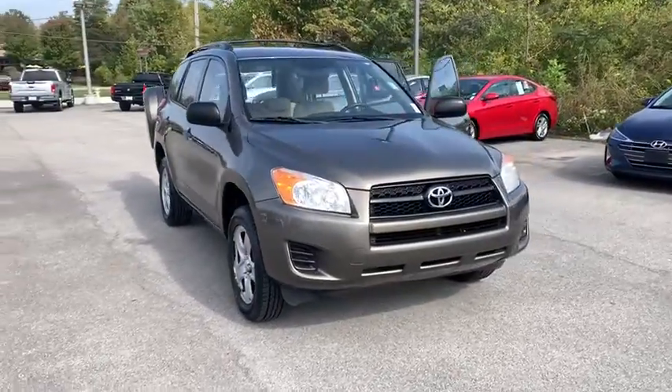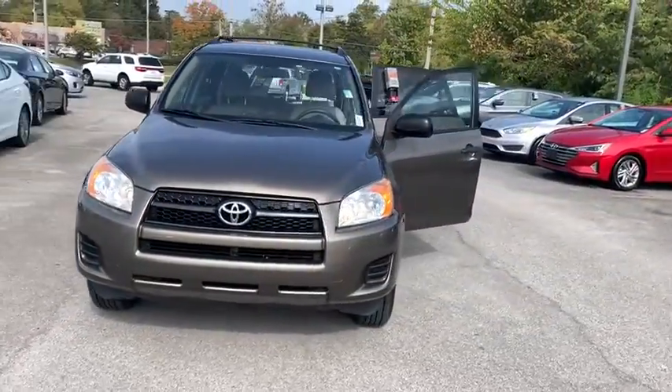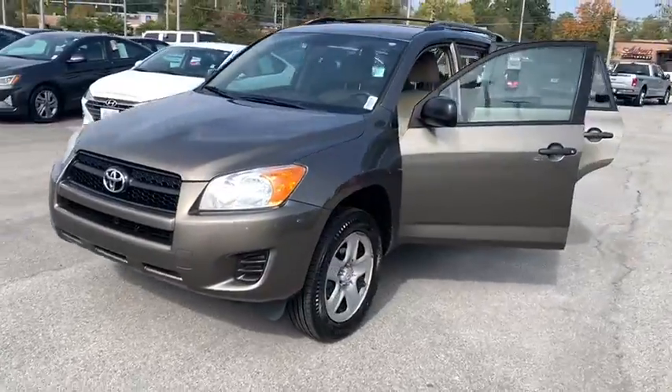Come test drive the 2011 Toyota RAV4. The RAV4 is one of the most fuel-efficient SUVs in its class.